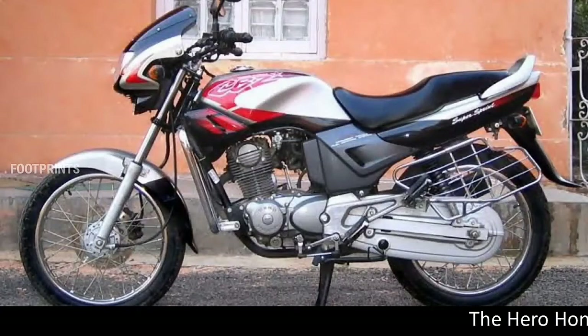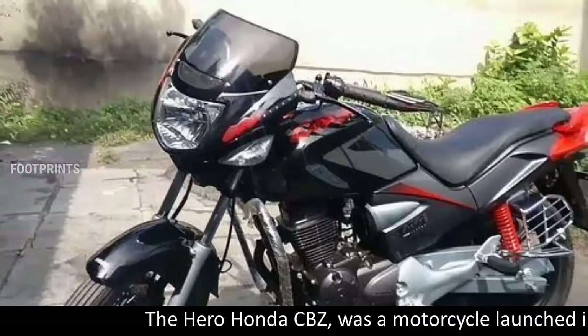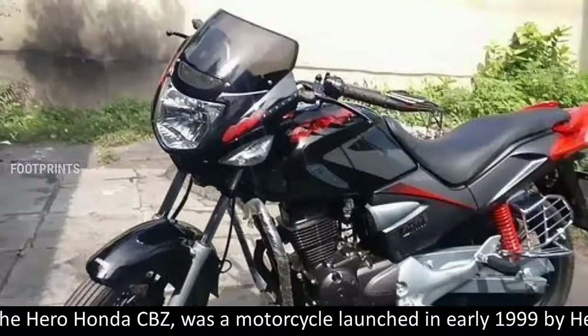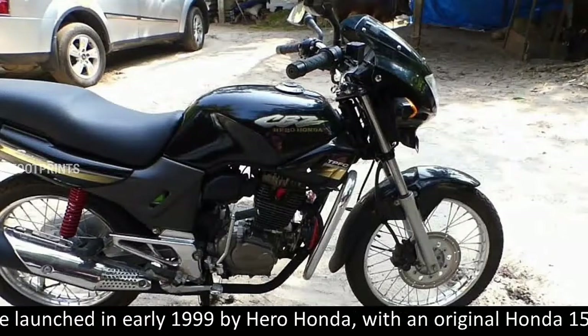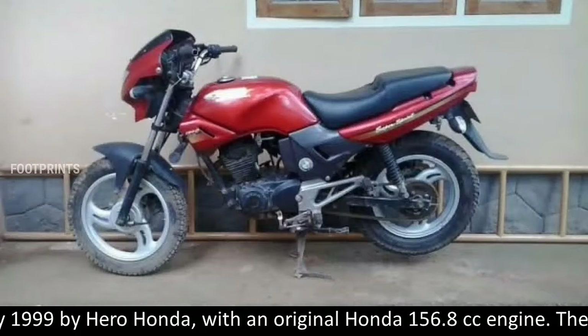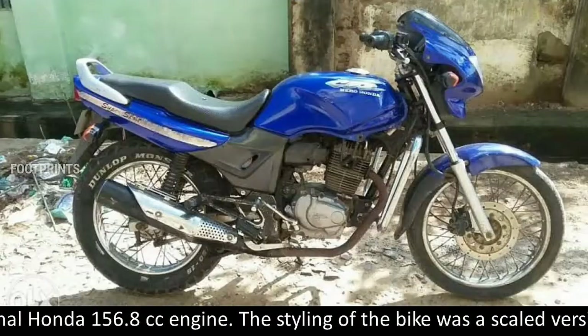The Hero Honda CBZ was a motorcycle launched in early 1999 by Hero Honda, with an original Honda 156.8 cubic centimeters engine.